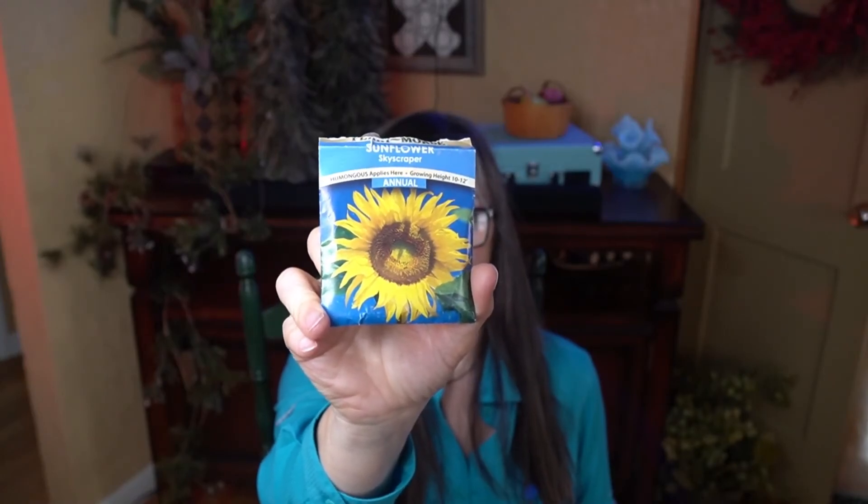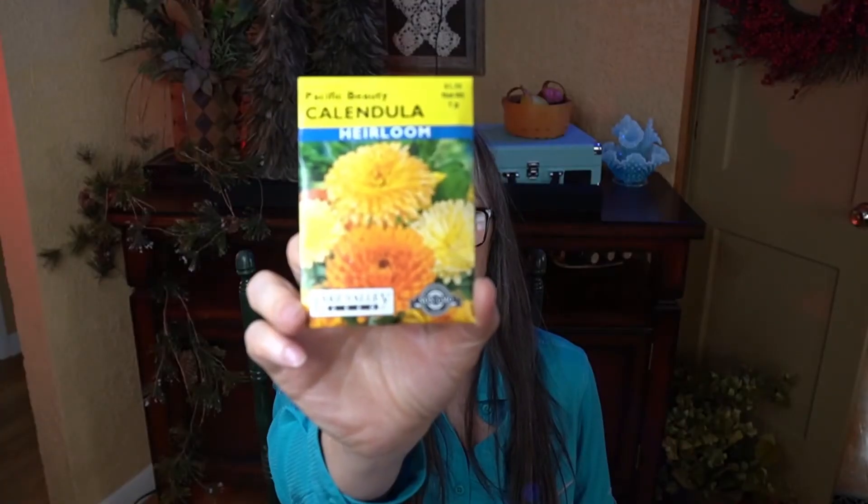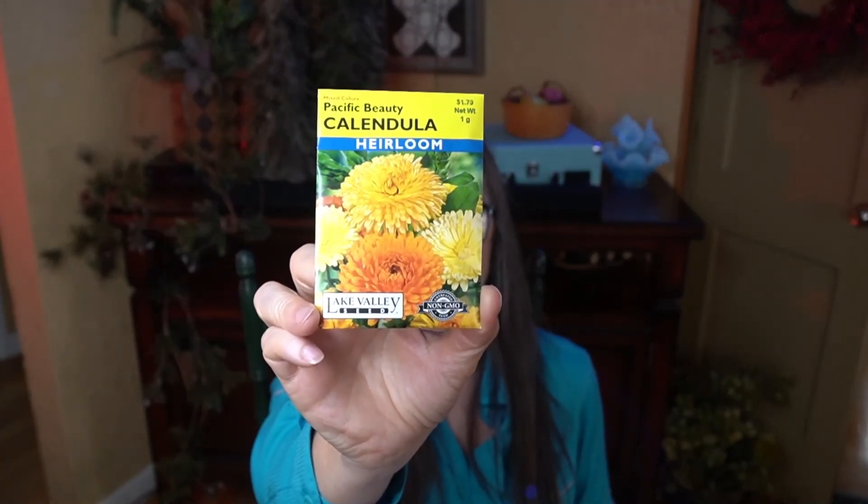I want to grow rhubarb but I don't have the space, so I'm going to look for someone to trade what I grow for some rhubarb this spring. I have Mary Washington asparagus in my garden, but I want to move it to a different place where it can be left undisturbed for the rest of its life — I'll move those three plants and add three more from the nursery. Skyscraper sunflowers — I want to grow these for seeds, leaving some for the birds and harvesting some for eating and cooking. And I found some calendula seeds, which have lots of uses including teas. I think that covers everything I'm growing.